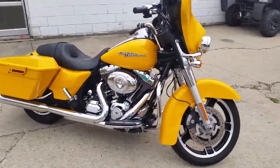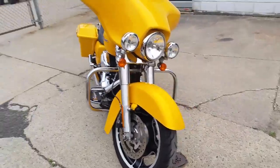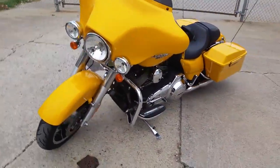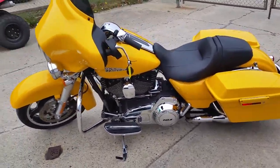We have a 2013 Harley-Davidson Street Glide 103 cubic inch motorcycle for sale in chrome yellow pearl. This bike is a must-see — the paint and chrome shine like new. This Street Glide will turn heads wherever you go.